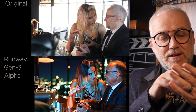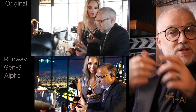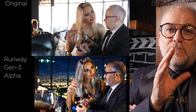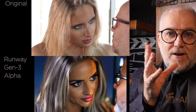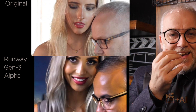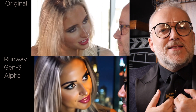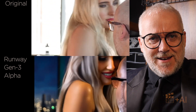Eye control is important — is the character looking where they're supposed to be looking? In the previous example, the results from Runway's new version were great, but I didn't have perfect eye control. When Danny had her eyes closed, the repainted version didn't always have her eyes closed. And when Danny was looking at the businessman, we had one take where the character was looking straight down the barrel of the lens — breaking the fourth wall, which really irks me.